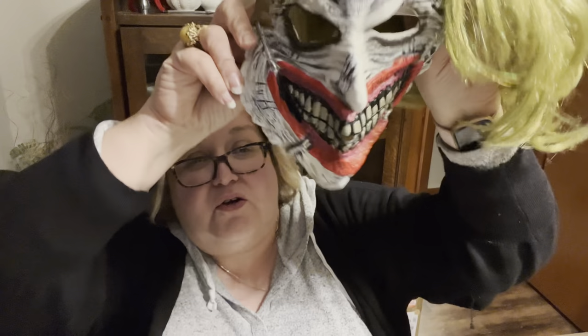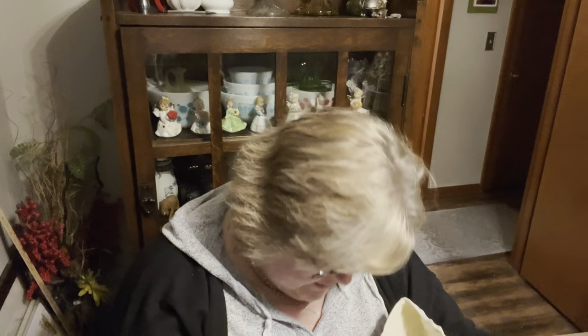Of course, how can you go wrong with a Creepy Joker mask? This one does have the Batman sticker in it — DC Comics, from 2014.